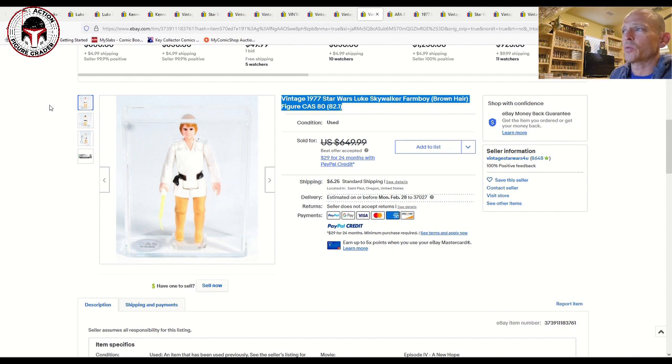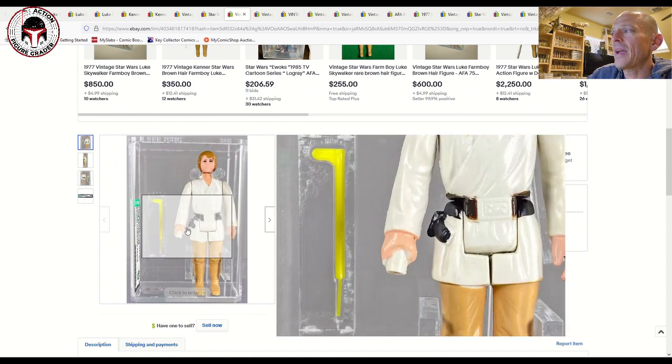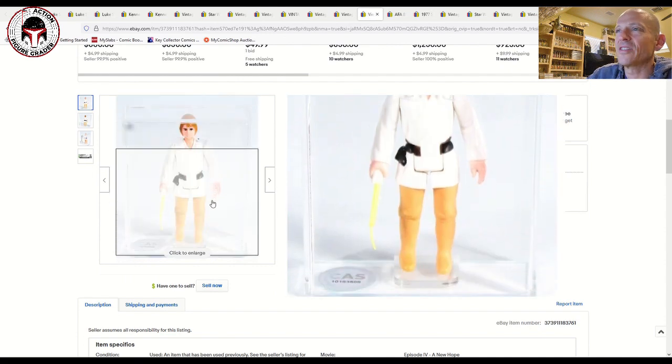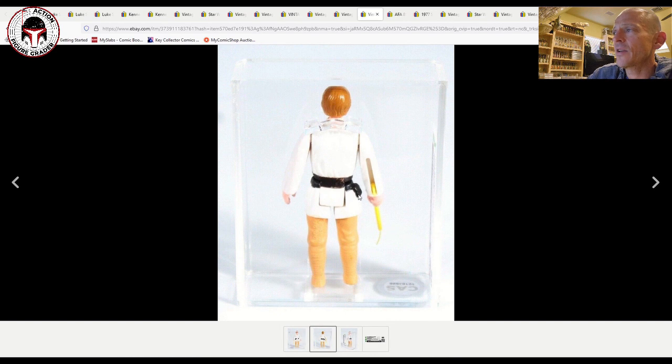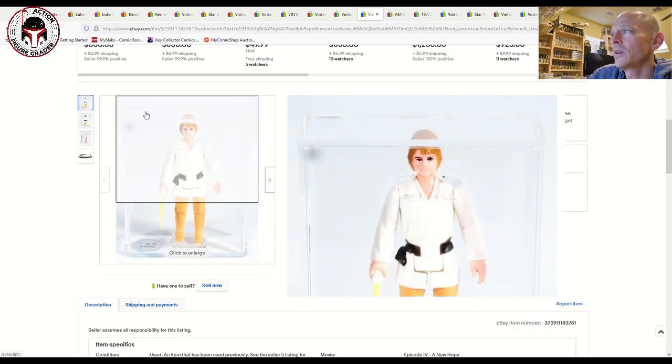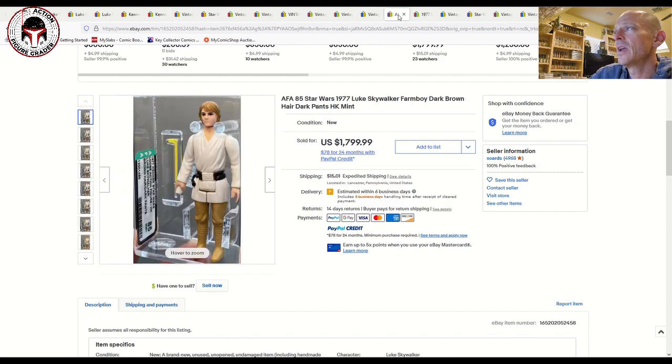Here was a brown-haired Luke, CAS 80, listed for $650 with best offer accepted at $500. So that sold for more than the AFA graded example that had a better case, because the eyebrows and paint apps were cleaner. The CAS photos are pretty blurry — you can see some paint wear around the utility belt and maybe slight pinkishness on the limbs — but the eyes look much better. Someone was willing to pay more because it presents better. Don't buy the grade — buy the figure.